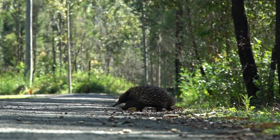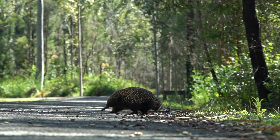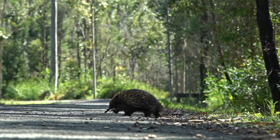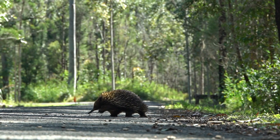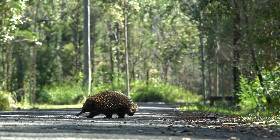Echidnas are fascinating egg-laying mammals, known as monotremes, and are native to Australia and New Guinea. There are three species of echidnas: the short-beaked echidna, Tachyglossus aculeatus; the western long-beaked echidna, Zaglossus spp.; and Sir David's long-beaked echidna, Zaglossus attenboroughi, with the last two being found in New Guinea.